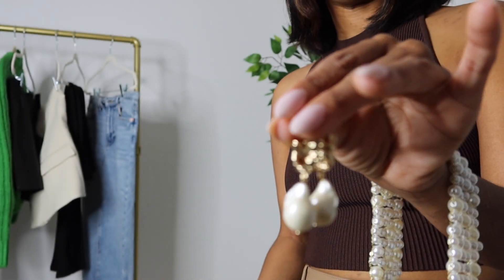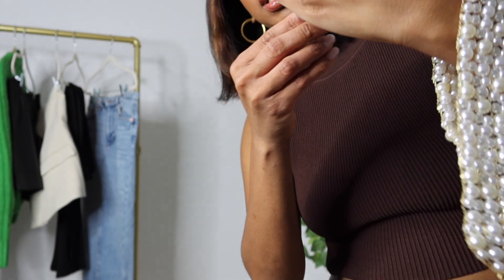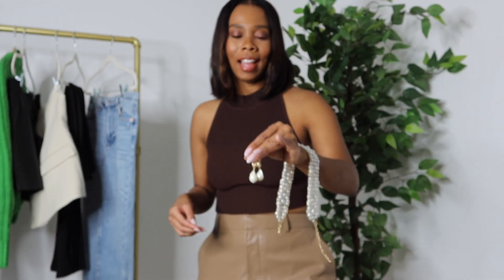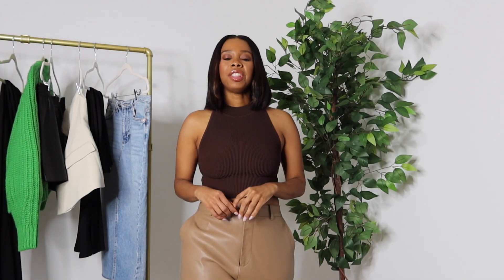I'll pop up a clip where you see me trying these on — they're great. If you need new pearl accessories, I highly recommend these. The quality is much better than I expected, they're timeless, and the price is good. I will definitely link to these and I'm excited to wear them.